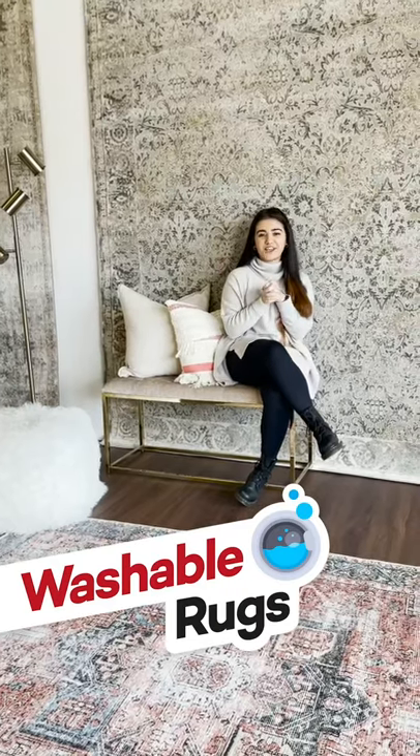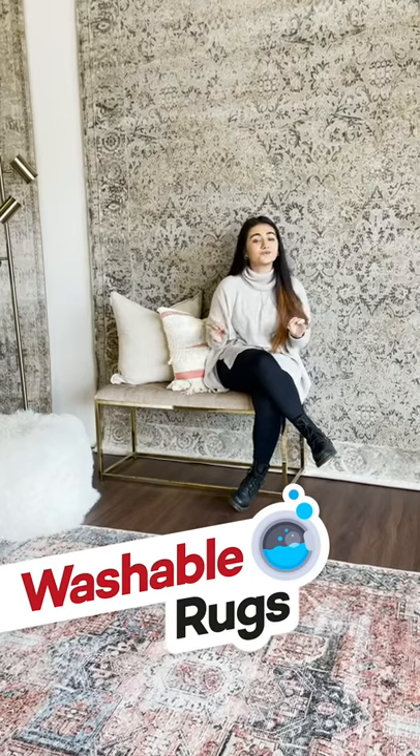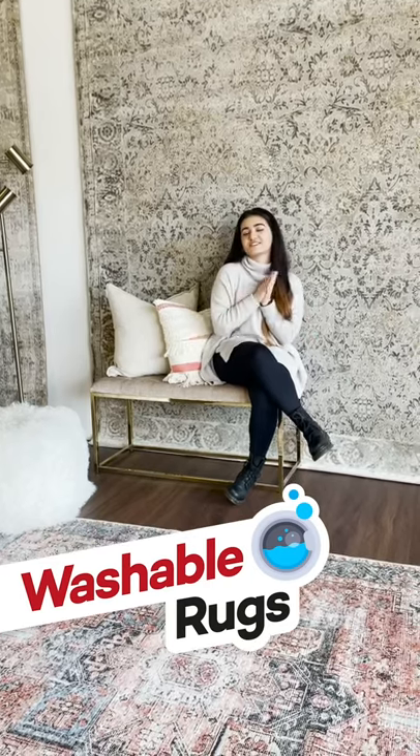Hey Boutique Rugs, I am back with you guys to show a new collection. We have all been waiting for this — it is a washable collection. I am so excited. Let's go ahead and get started.